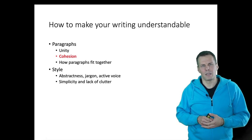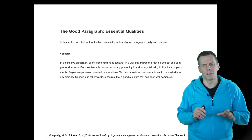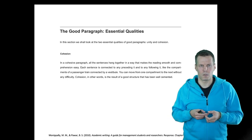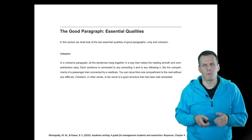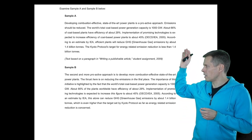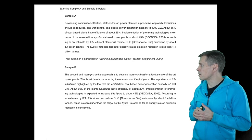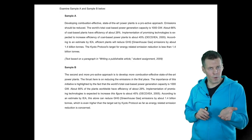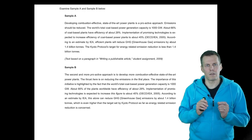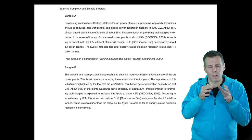The second point about paragraphs that makes writing easier to read is cohesion. Cohesion refers to sentences going together — one sentence follows from the previous one, and there are clear connections between sentences. They are not just independent statements of fact but are somehow related. This example shows the importance of cohesion and when it fails. Sample A lacks cohesion: the opening sentence says 'developing combustion-effective state-of-the-art power plants is a proactive approach,' and then the next sentence says 'emissions should be reduced' — it's not clear how these are connected, because there are no links between the sentences.